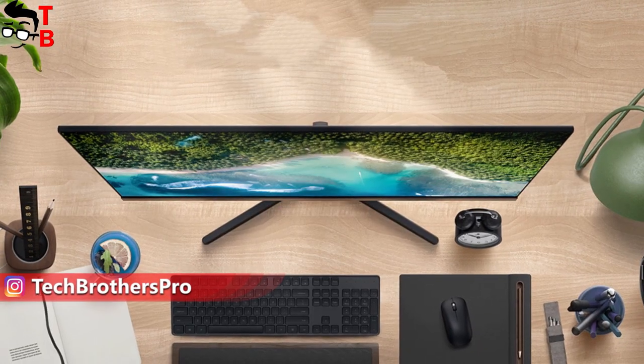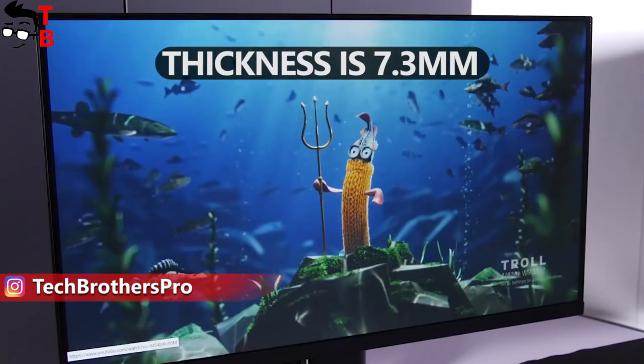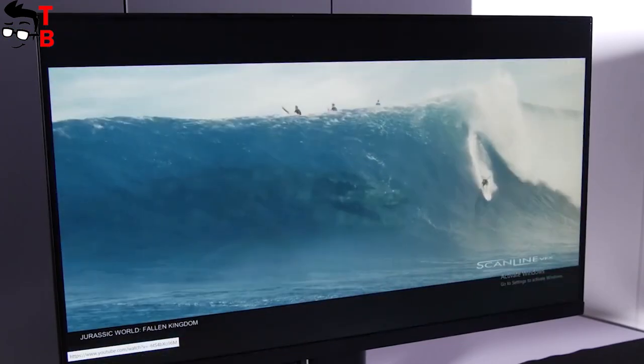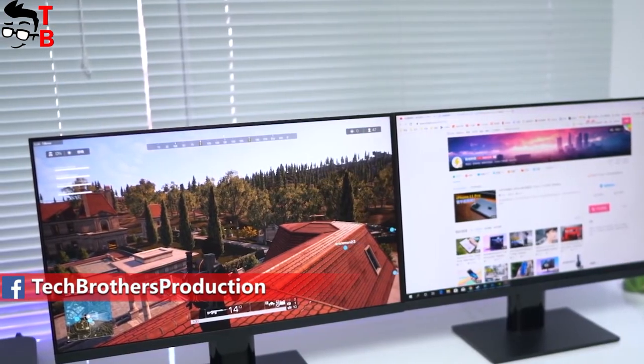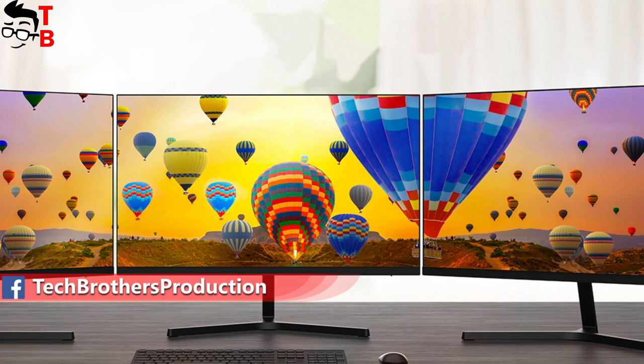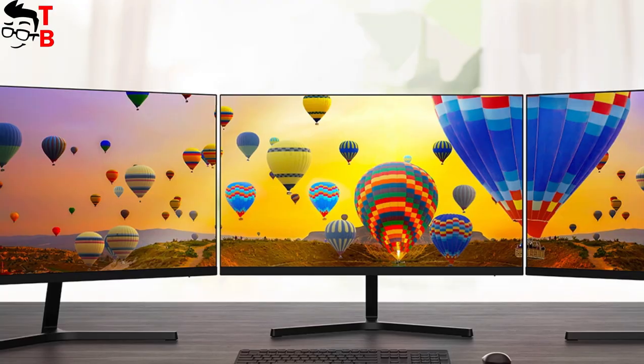The manufacturer says that the thickness of the monitor in the thinnest place is only 7.3 millimeters. As you can see, the monitor is almost bezel-less from three sides, except the bottom one. This means that you can buy two or even three monitors and put them next to each other – you will not see the seams between them. This is awesome!